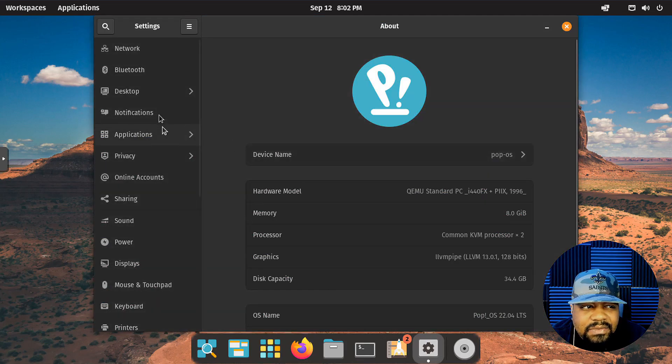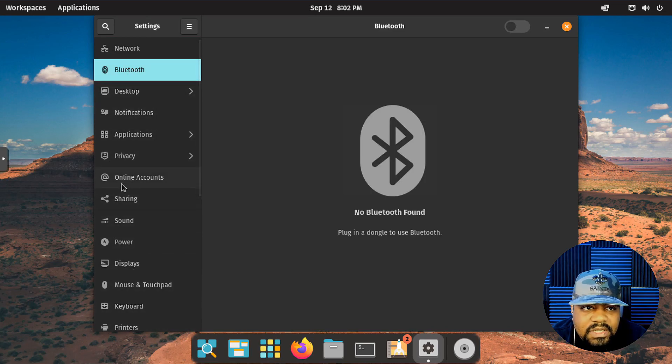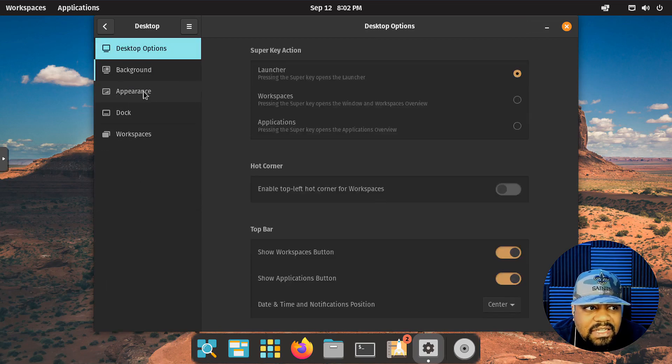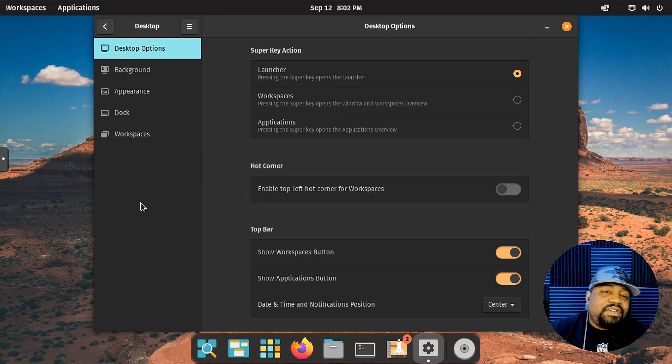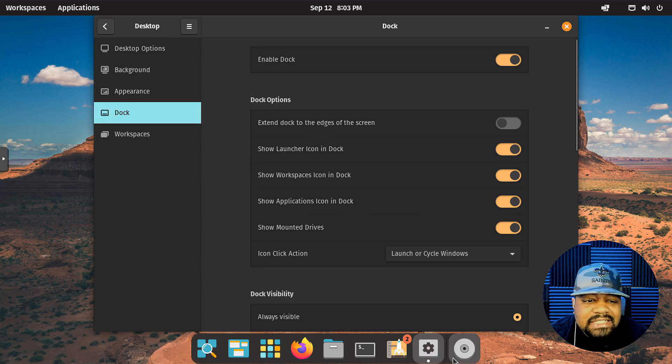Let's go back into Settings to give you an idea of how to actually use it. You've got your network settings, Bluetooth settings, VPN, proxy — all that good stuff. This is essentially GNOME, so if you've used GNOME before you can figure this out. Under appearance you can access the background settings, and the dock settings we configured during startup can also be changed here.